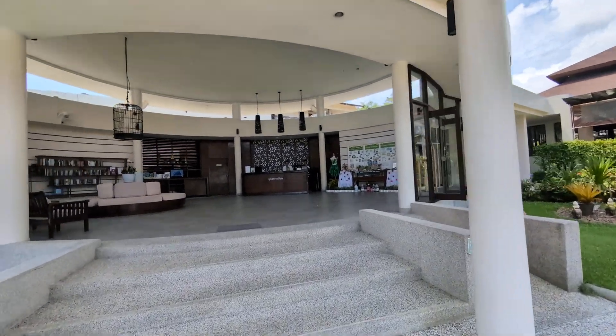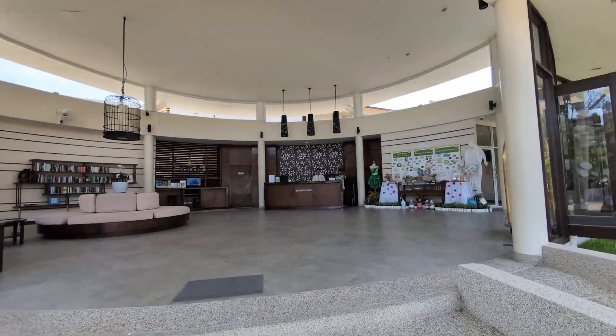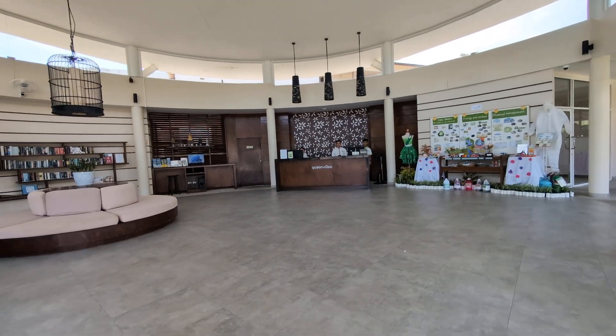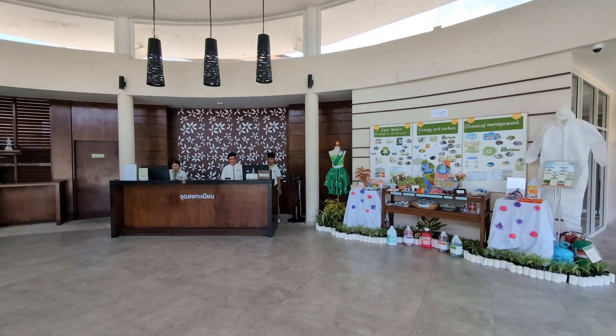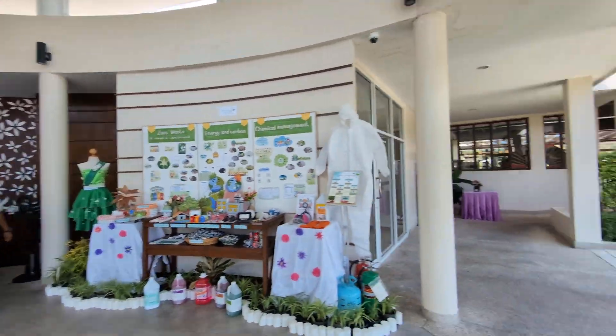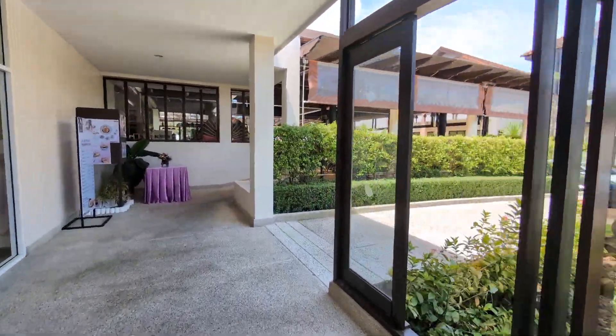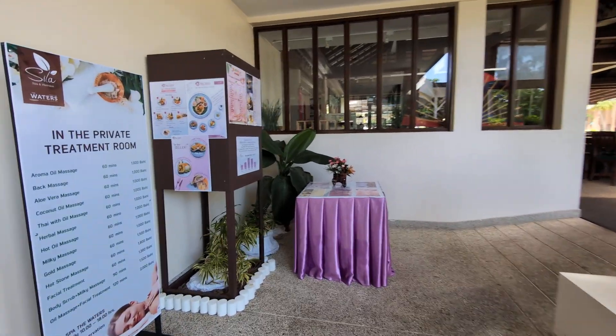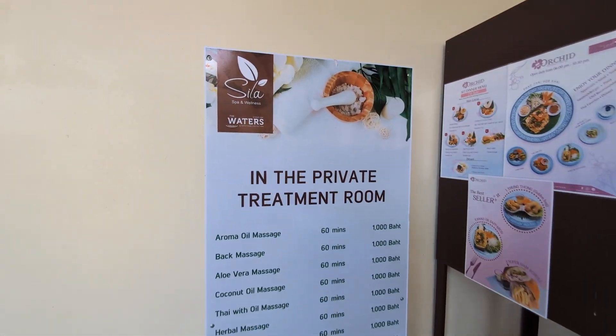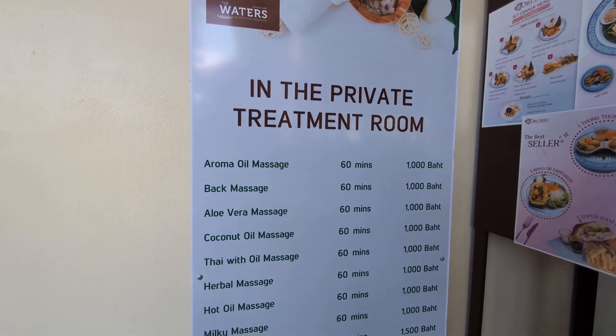Let's walk into reception. The reception for The Waters is very similar. Can I have a walk through? Thank you — hotel staff are very friendly. There are a lot of private treatments listed here — I'll scroll through those.